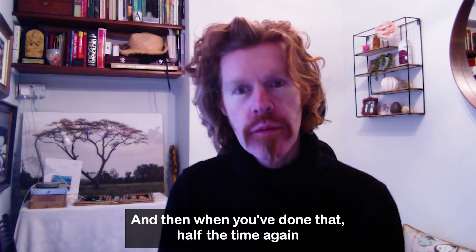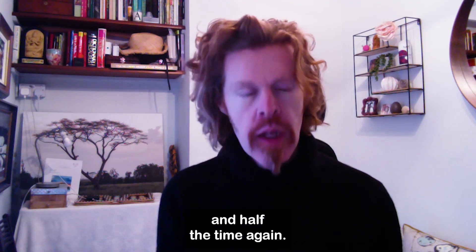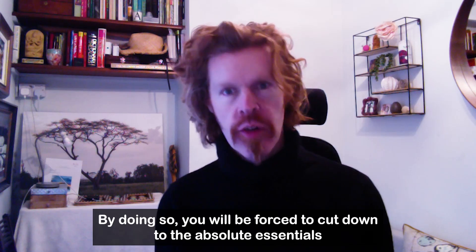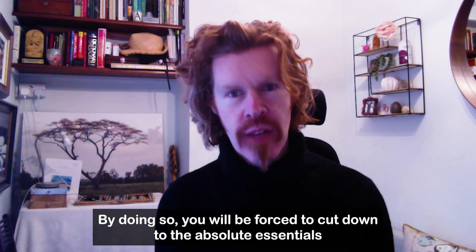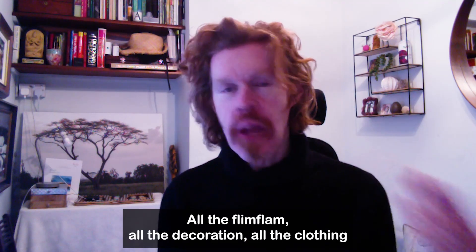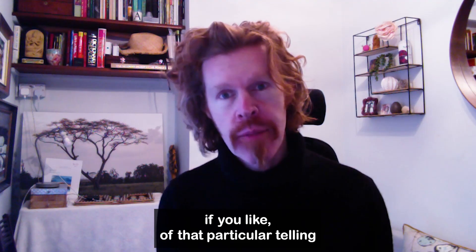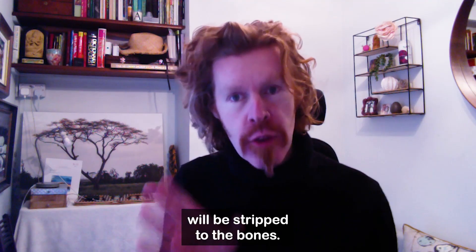And then when you've done that, half the time again, and half the time again. By doing so, you will be forced to cut down to the absolute essentials without which the story can't function. All the flim-flam, all the decoration, all the clothing of that particular telling will be stripped to the bones.